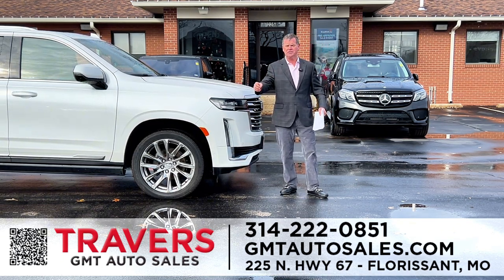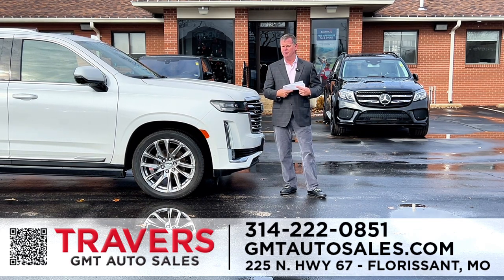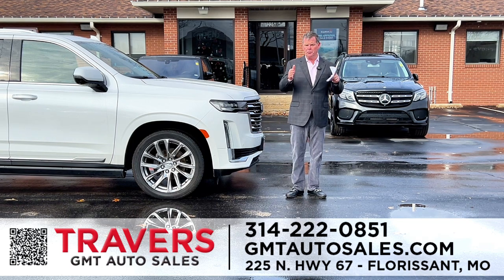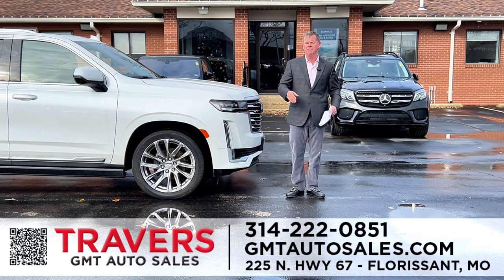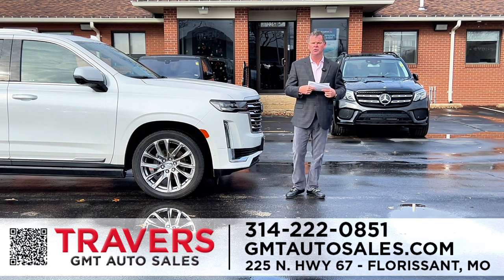And remember, Travers of Wentzville for your RV needs, or St. Louis RV at 70 and Bryan Road. We've got huge discounts. We've got leftover brand-new 2022s, and we've got 2024 travel trailers coming in now. Travers of Wentzville, St. Louis RV at 70 and Bryan Road, and of course GMT in Florissant. Thank you for your time and your business. We'll see you next week with all new vehicles.